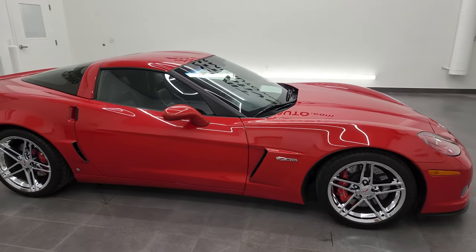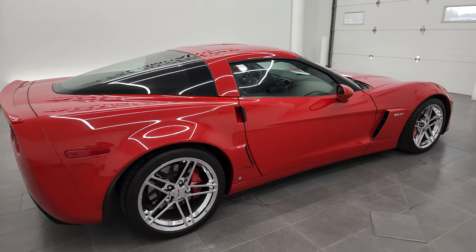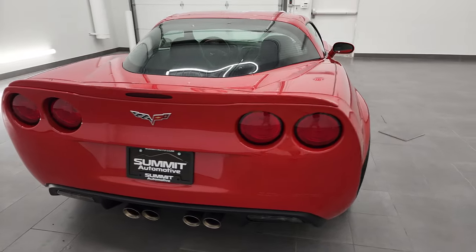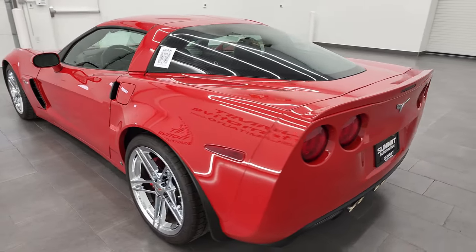Hey, this is Brett and this 2009 Chevrolet Corvette Z06 is stock number 13166Z. I'm here at Summit Automotive in Fond du Lac, Wisconsin, your new and used sports car headquarters.